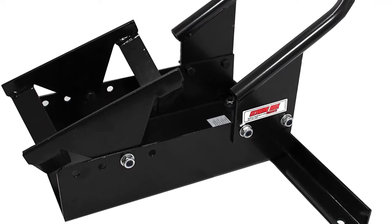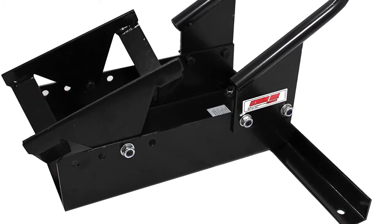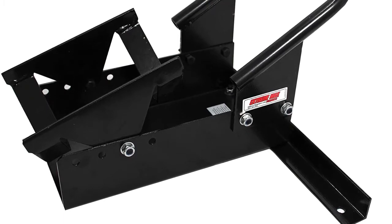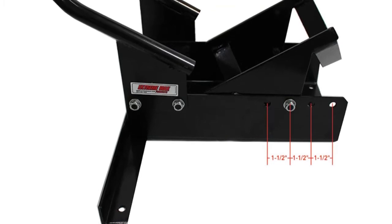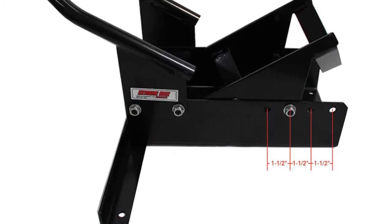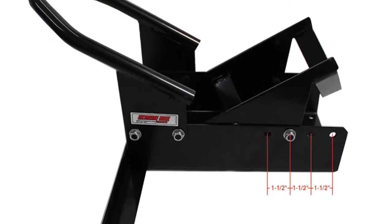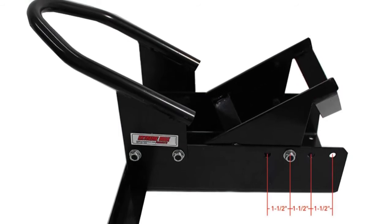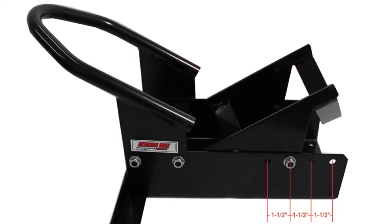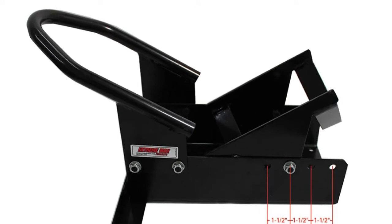You will have an easy time using the device since it's easy to lock and unlock and can be operated by a single person. It also features a wide stance that enhances the unit's stability, especially when mounted in a garage, trailer, or on a motorcycle stand. However, a major drawback is that it may be too wide for some tires and may not offer adequate sideways stability. Also, the bolts attached to the angle piece are hollow inside and may break with too much tightening.